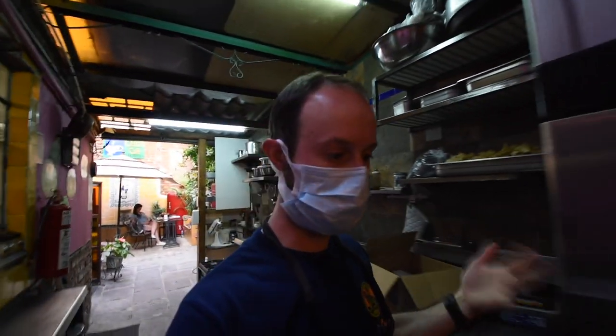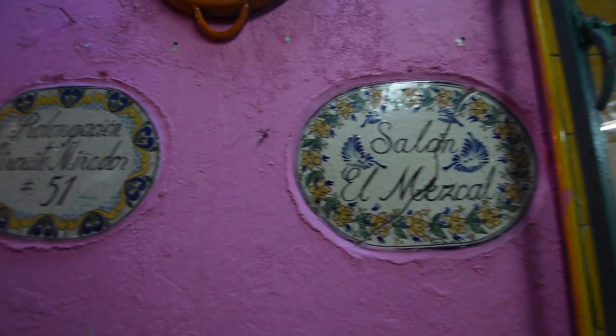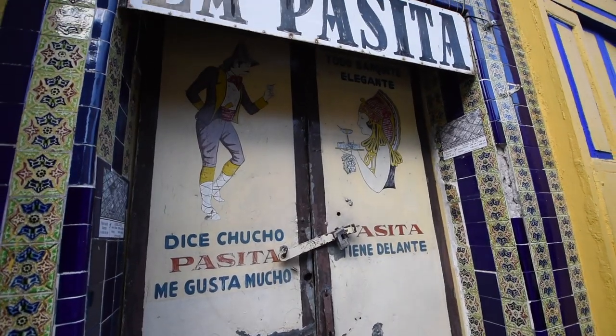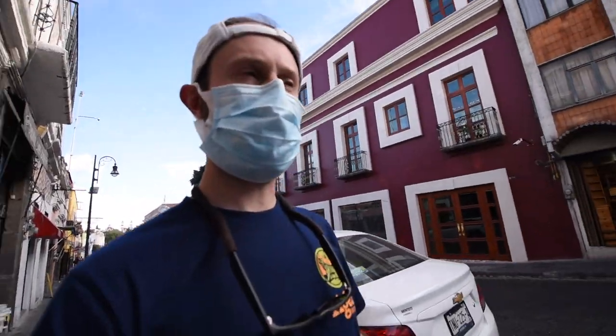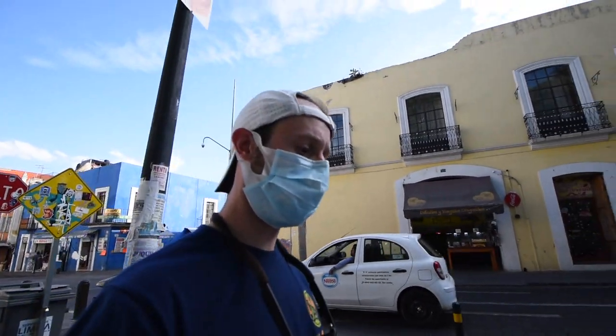You walk through and it leads out to this back patio area — it's covered but still feels like you're outside. That meal was awesome. Mole poblano is mole specific to Puebla, a little different than mole negro, and that place was absolutely awesome. If you're in Puebla and want a good meal at a really cool place, definitely recommend Cafe Celia.